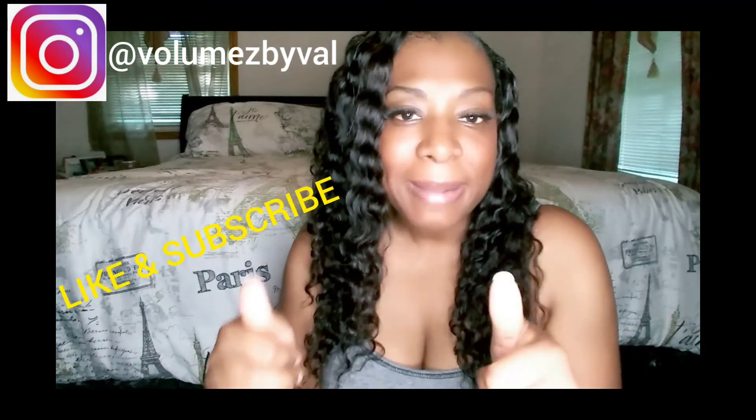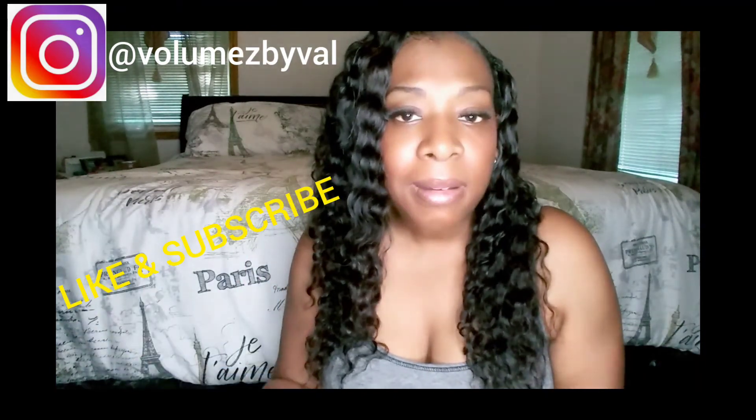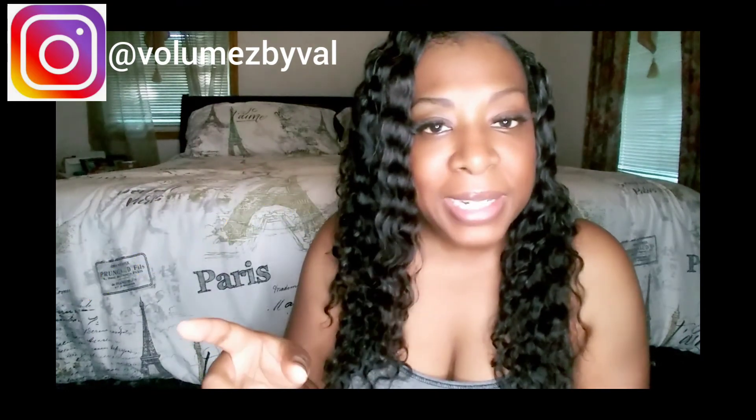If this video was something you liked, please give it a thumbs up, comment down below, and hit that notification bell so you get notified whenever I drop another video. If you liked it, please share it if you care. Until next time, guys — bye!